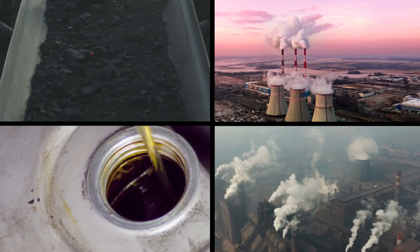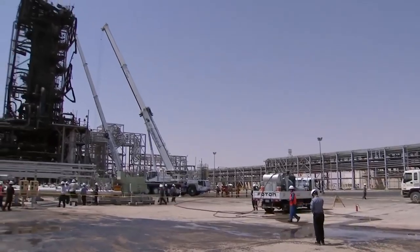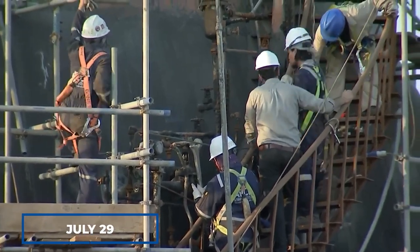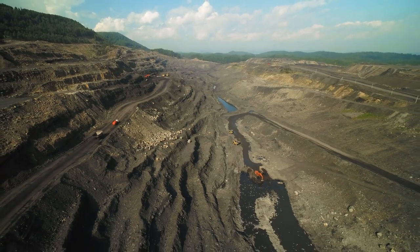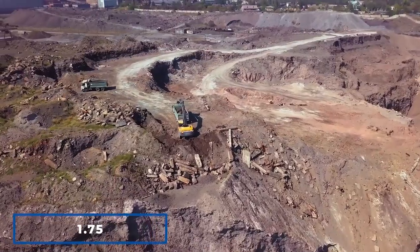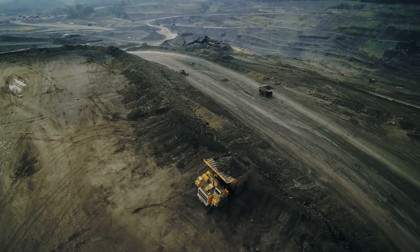As the world continues to consume natural resources at an alarming rate, Earth Overshoot Day looms closer each year. Last year, on July 29, humanity had already consumed all the natural resources that the Earth can generate in a year, using resources equivalent to 1.75 planets. But it's not just future regeneration capacity that we're reducing.